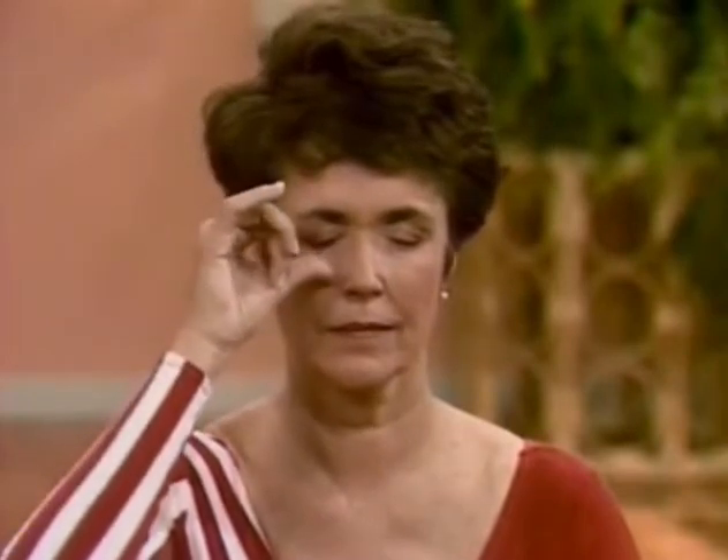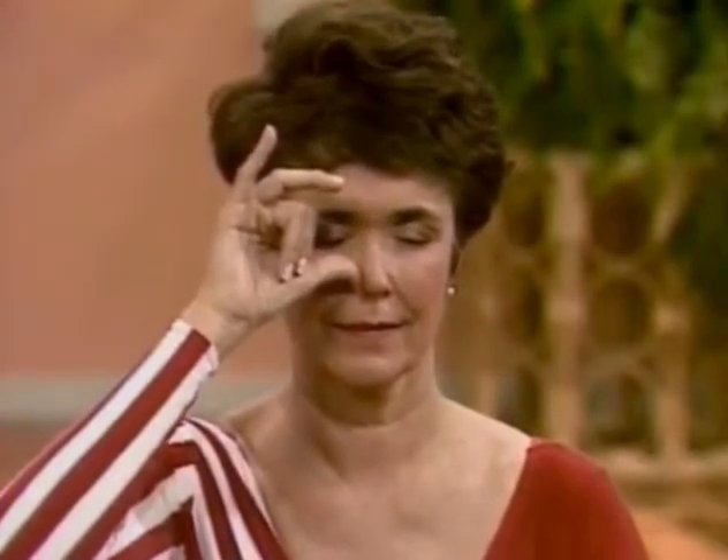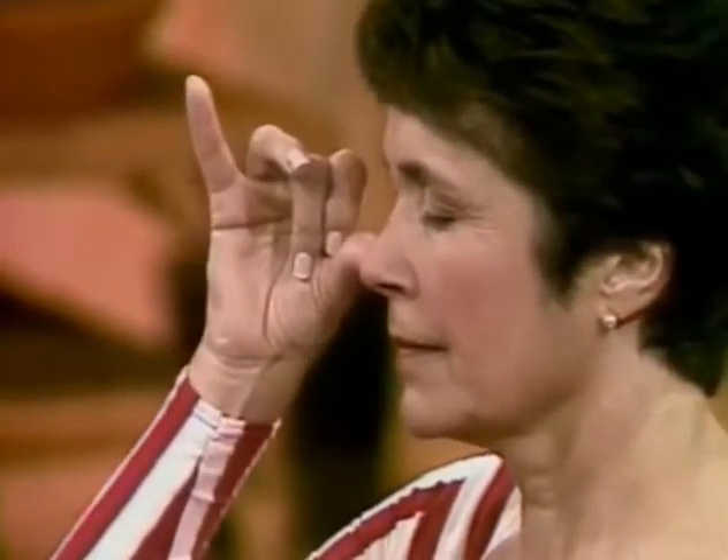Using your right thumb, press the right nostril closed. The first and second finger curl into your palm. Exhale out the left nostril, and now inhale through the left nostril. Closing the left nostril with the ring finger, and open the right. Exhale smoothly out. Inhale right nostril. Close right with the thumb and exhale out left.